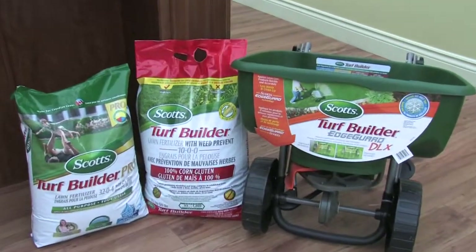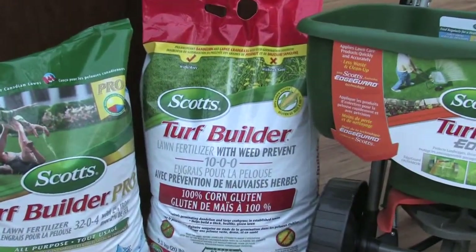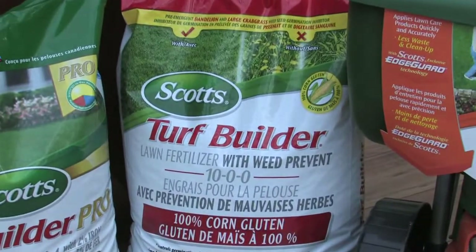I understand you have a product that's perfect for use in early season that will help prevent new weeds from forming in the lawn. Yeah, we launched a product a couple of years ago called Turf Builder Weed Prevent. It's a lawn fertilizer with a weed prevent property in it. It's 100% corn gluten, and ideally you put that down sort of late March, early April. The properties that the product has is to prevent new weed seeds from germinating — dandelions, broadleaf weeds, and crabgrass. So if you had that problem last year, it's certainly a great idea to put that down early in the spring.